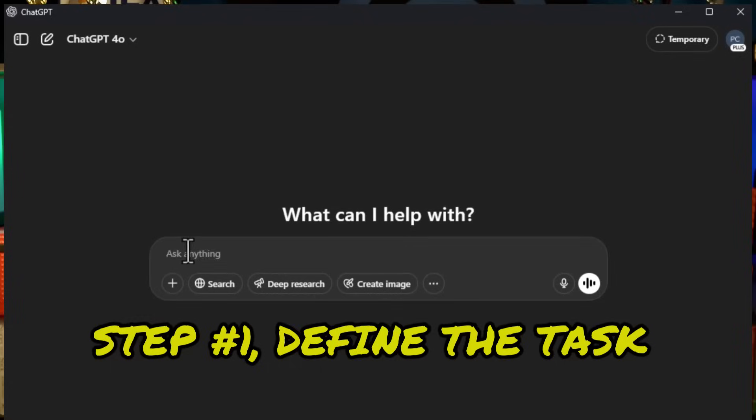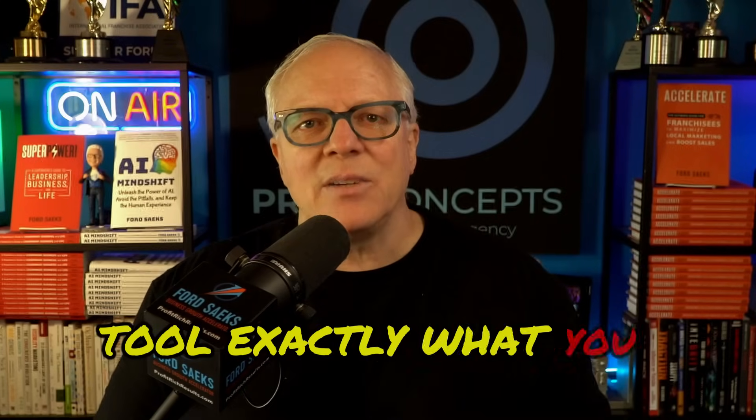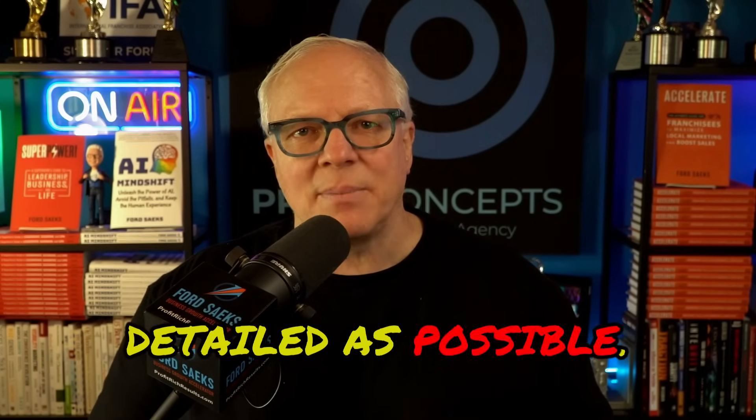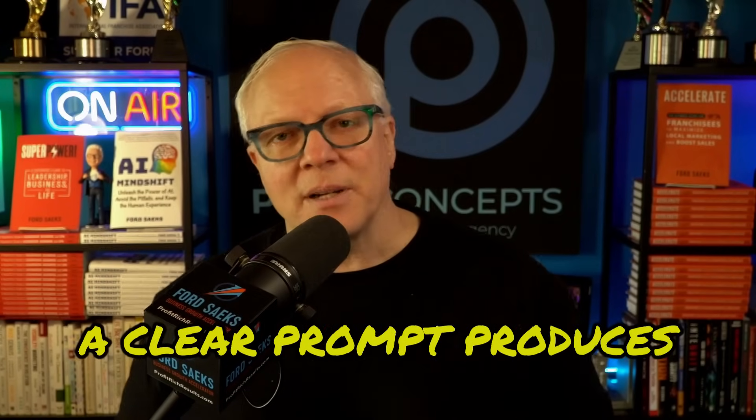Step number one: define the task clearly. Start by telling the AI tool exactly what you want it to do. Be as specific and as detailed as possible. A vague prompt creates vague results. A clear prompt produces clear and useful answers.